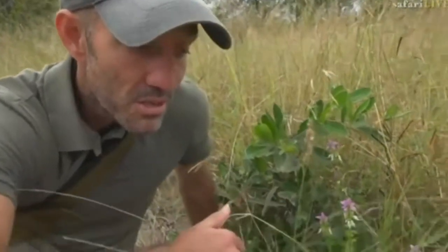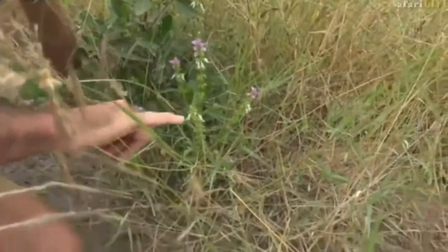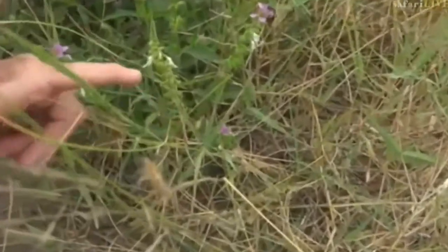They could have found a rainbow shield bug like we found and eaten that. I suspect it wouldn't have tasted very good. I think beetles probably taste a bit better because they don't have the toxins or the smelly things that these shield bugs do.